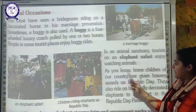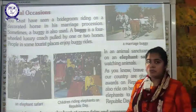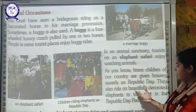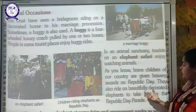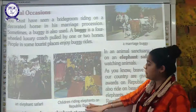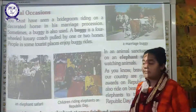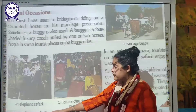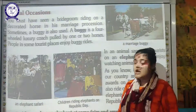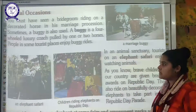As you are aware, brave children of our country are given bravery awards on Republic Day. In the Republic Day parade, some brave children are given this award and they also ride on beautifully decorated elephants to take part in the parade. You can also ride camels or elephants at some fairs and amusement parks.